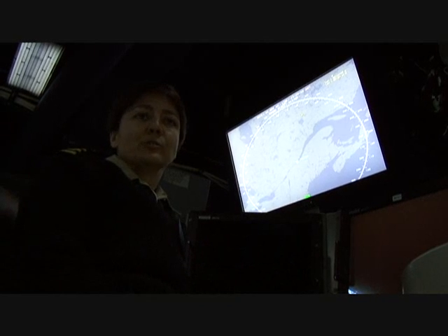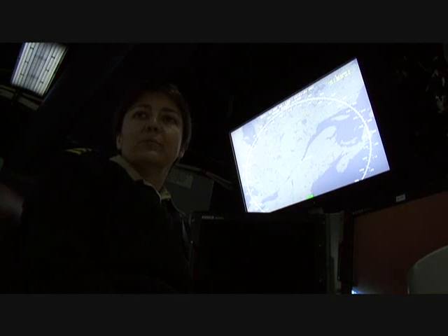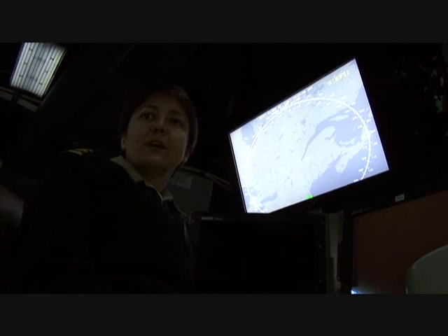The other consoles that you see around the space are what we use to control the remote-operated vehicles, or to process their data or to direct engagements using those vehicles.